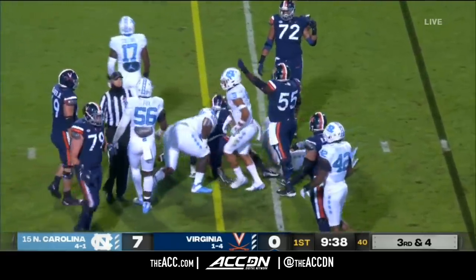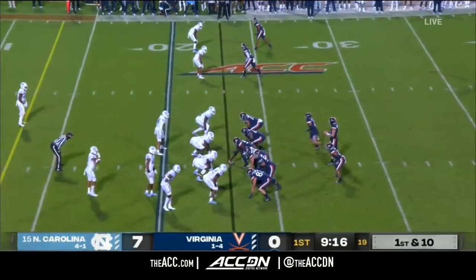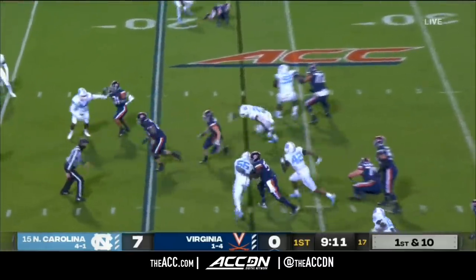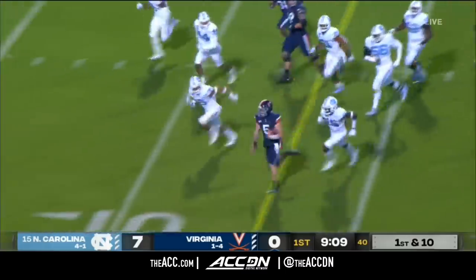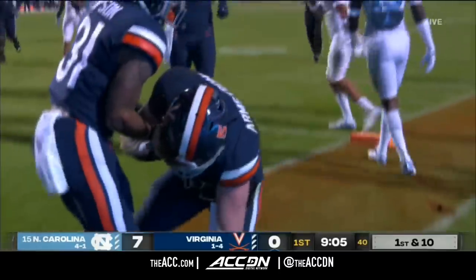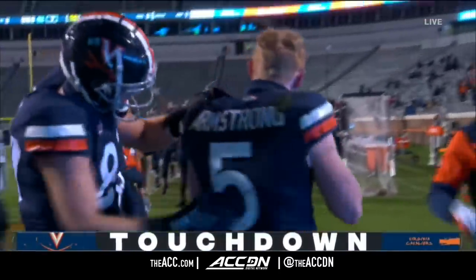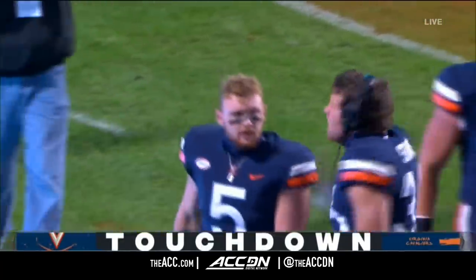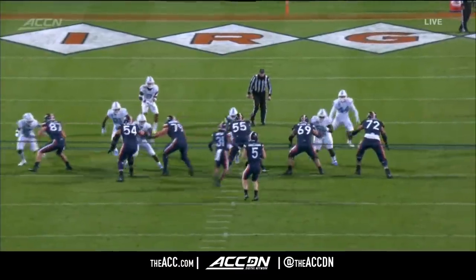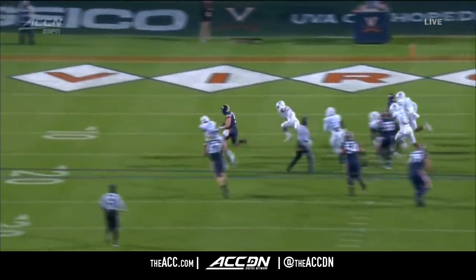You're going to hear us refer to a player who's not in this game probably more than once. Maybe didn't have huge expectations coming into the season, but they've missed him big time. He's going to scamper again, and a nice hole opens up for Armstrong — across the ten, he dives, he gets the pylon, and a touchdown.